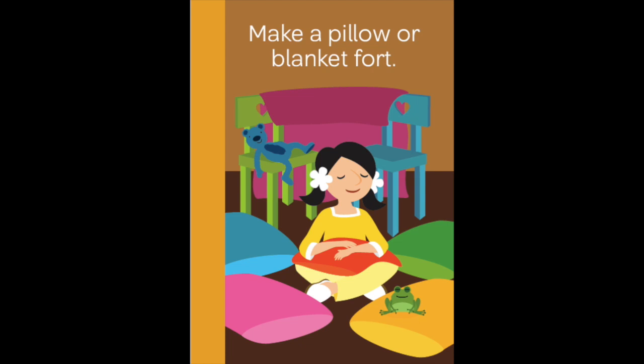Using visuals is a powerful way to help kids. When kids are overwhelmed, it's hard for them to figure out what to do, and having that visual in front of them is a great reminder.